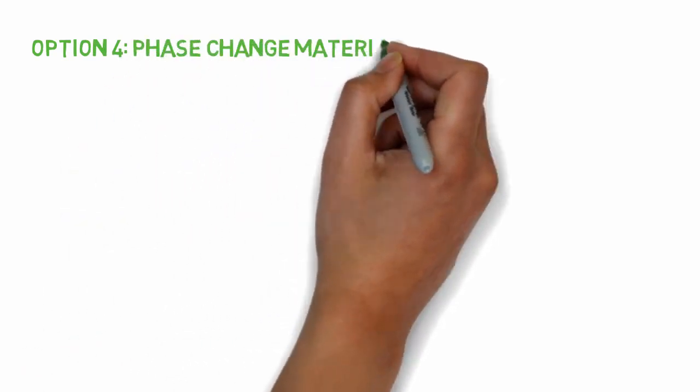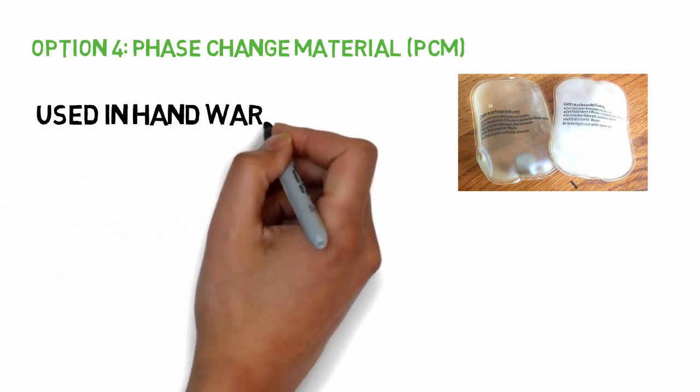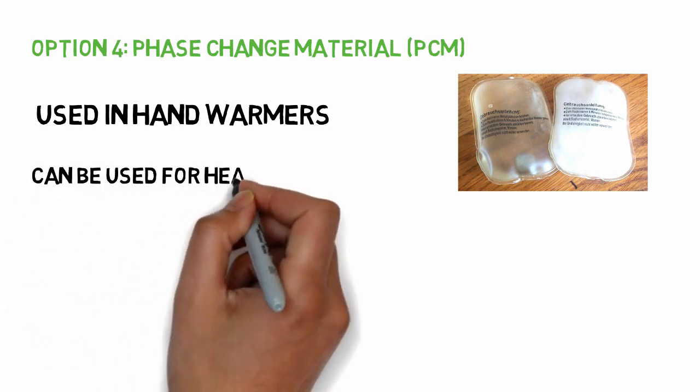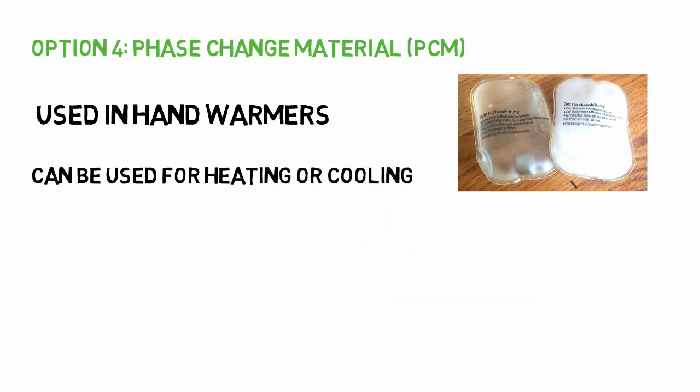It is the final solution, however, that is the most exciting. There is something called phase change material, or PCM, which you may have come across in household products. The quality of this material is that it can absorb a lot of heat without raising the temperature. PCM can later release the heat when the ambient conditions change or become colder. There are a variety of PCM products available with different temperature ranges.